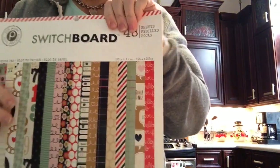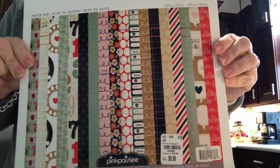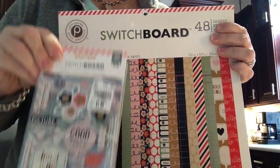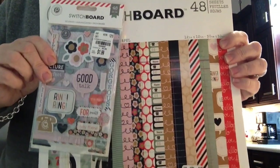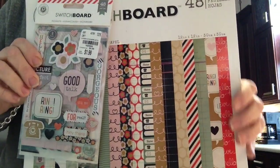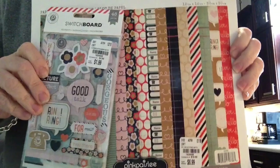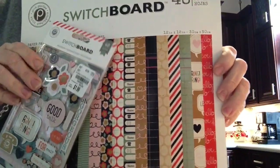This is what I was super jazzed about. I found the Switchboard — such cute papers. But I even found this. So I was beyond excited, because I never find both together. I'll either find the paper or I'll find the embellishments, but never both. And this time, right place, right time. I was very excited about that.